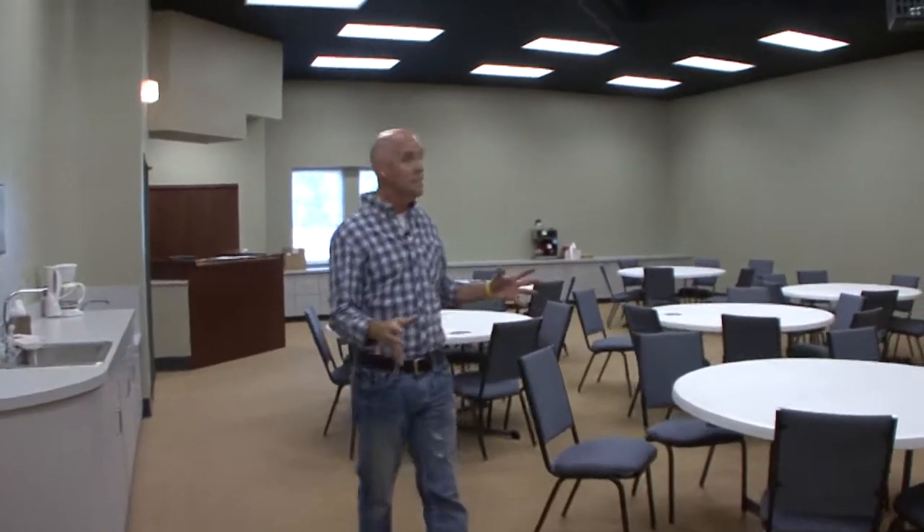If you dropped your kids off here over the years, or you were a youth and used to come up here for things, this is actually the old studio.